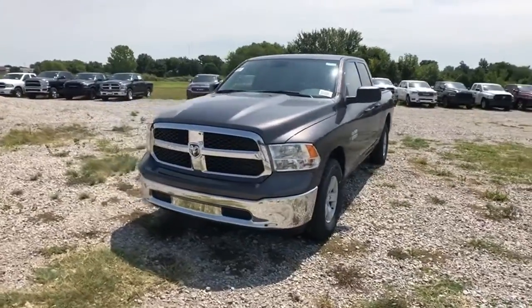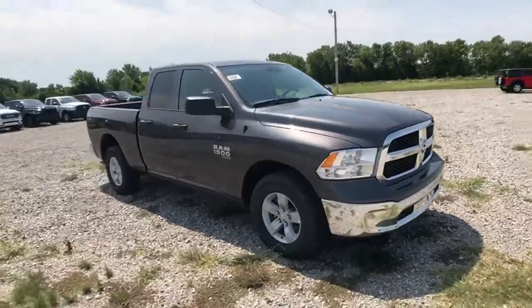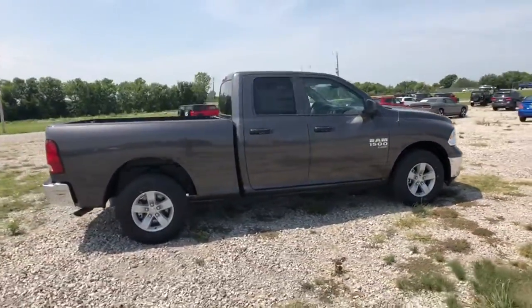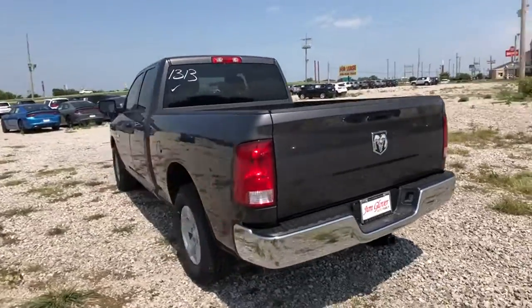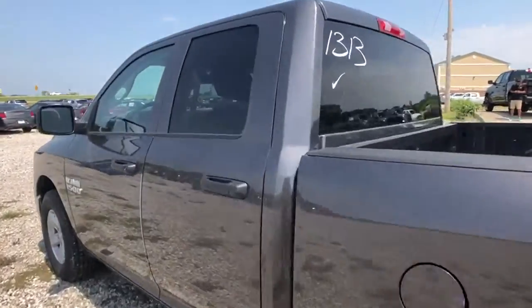Stop by and take a look at the 2019 Ram 1500. Ram 1500 went against the Chevrolet Silverado, Ford F-150, and Toyota Tundra, which are all excellent trucks in their own right. The Ram took home the prize for its well-rounded strength. This vehicle has less than 100 miles. Here are some of this vehicle's great options.